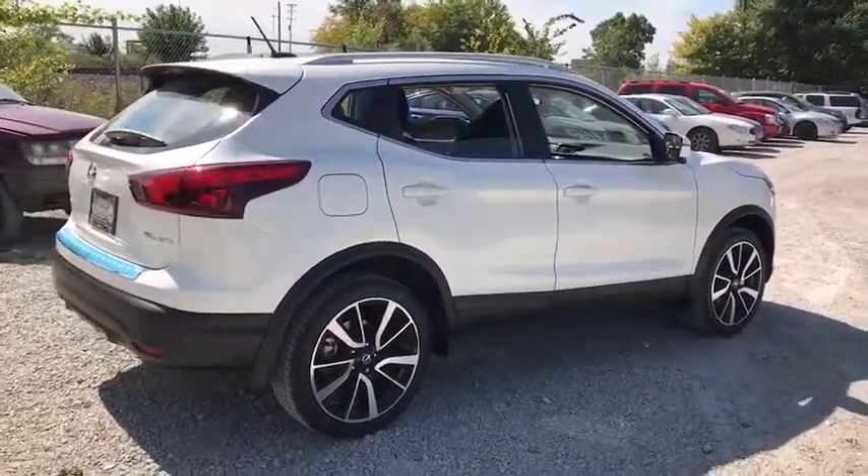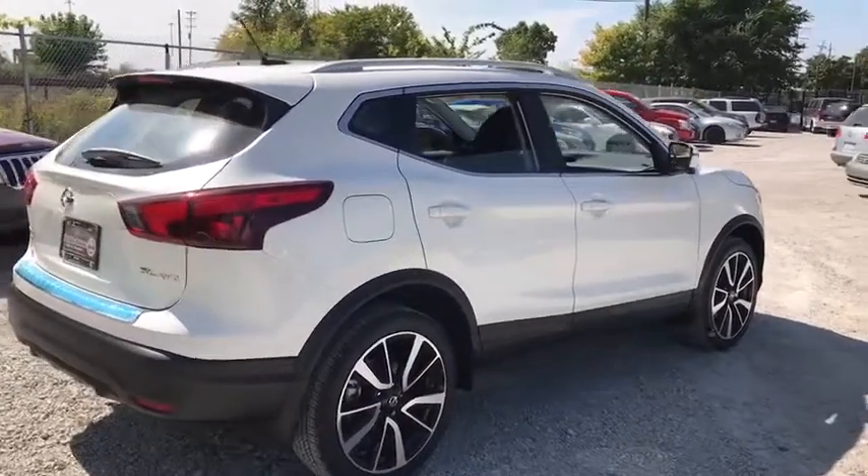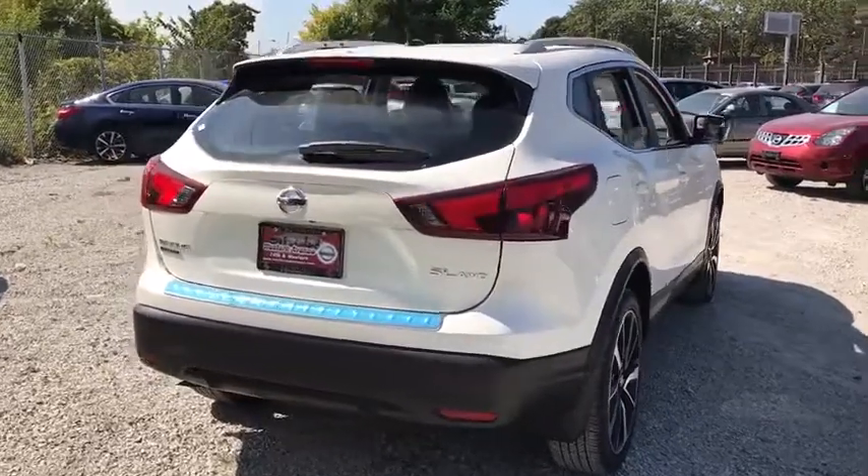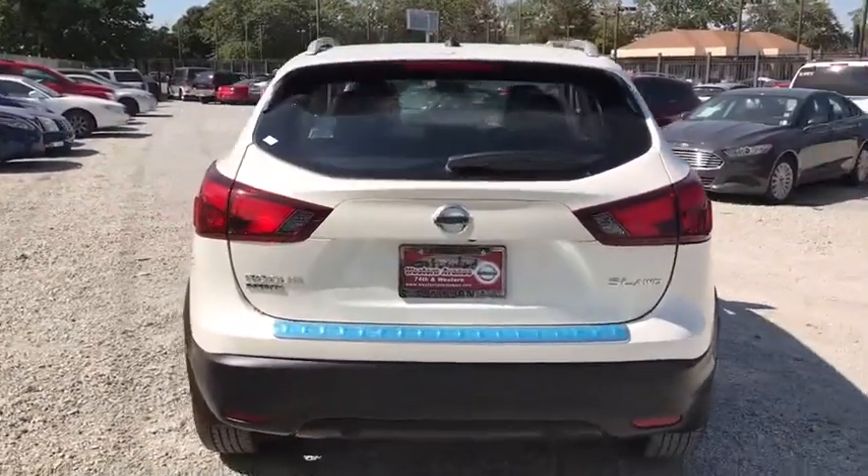Bluetooth, leather-wrapped steering wheel, adjustable steering wheel, power steering, four-wheel disc brakes, keyless start, cruise control, aluminum wheels, rear defrost, climate control.